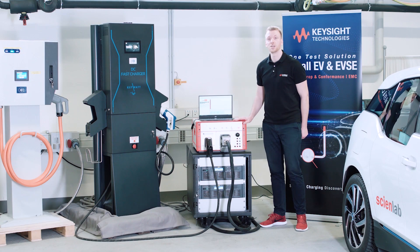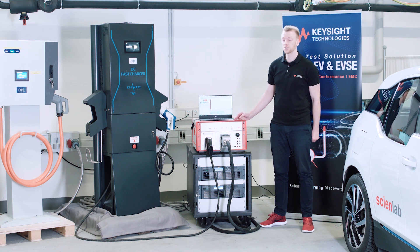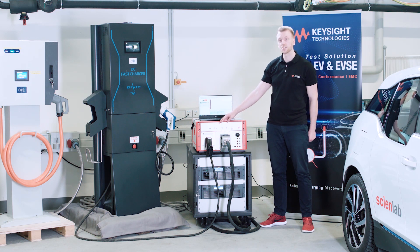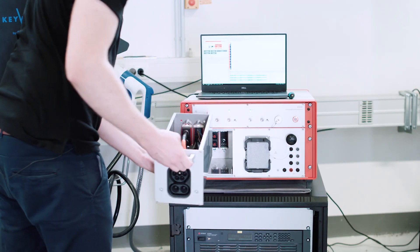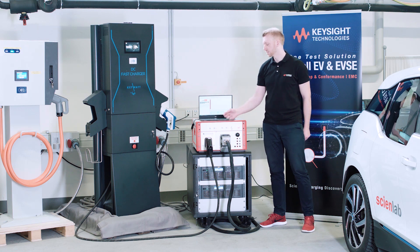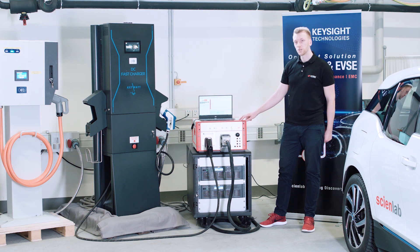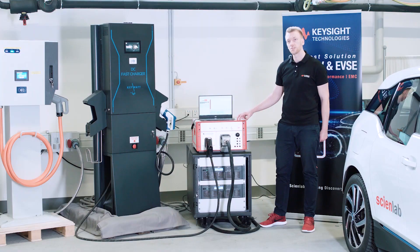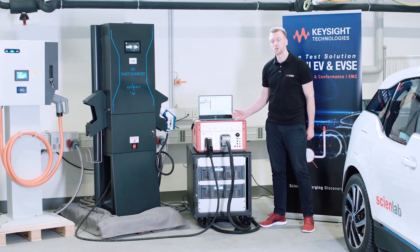You are able to test with the CDS three different use cases. The first one is called EVSE test, as you can see here. You have a charging station connected to the left side of the CDS. This plug-in unit is exchangeable so you are able to test different charging stations available on the market, and the CDS is connected to a power source, as you can see here. The CDS emulates the charging interface of the electric vehicle.